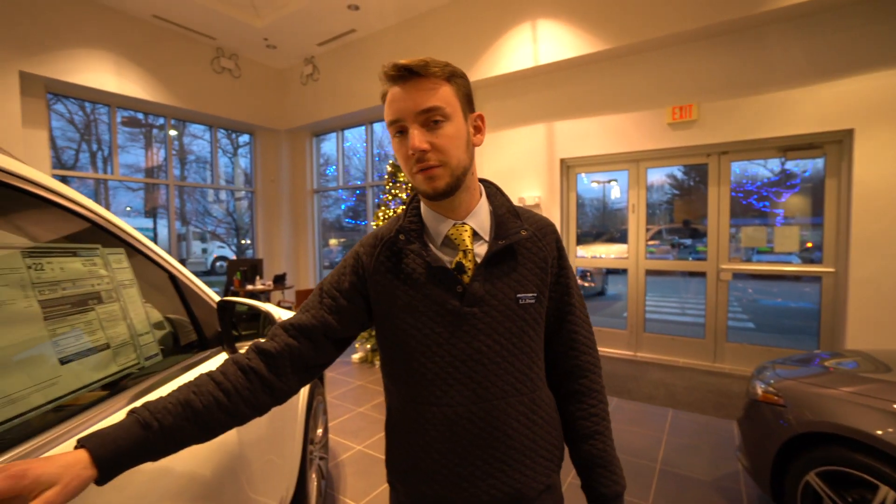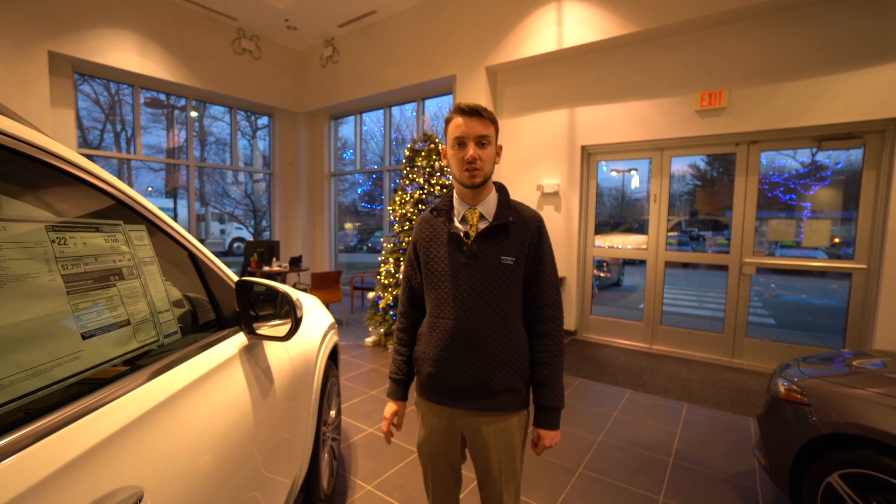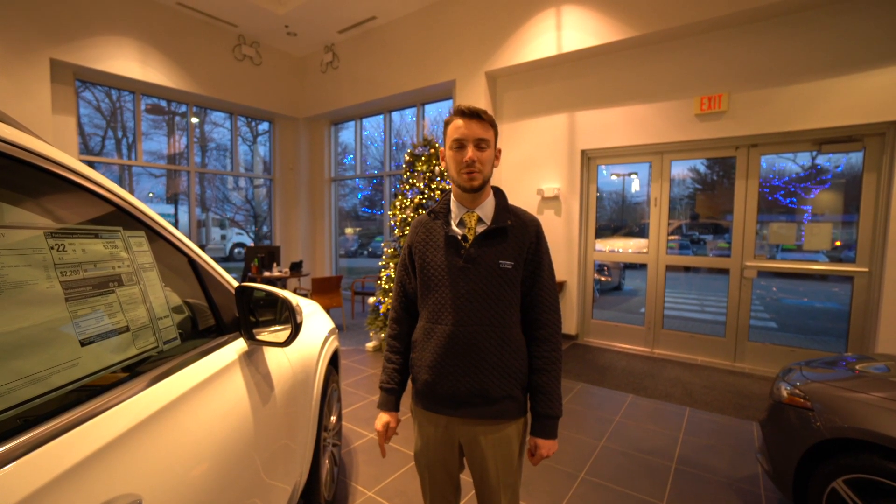We wanted to put together a quick little video tour. If you have any questions, 207-510-2253 is my direct extension. Thank you so much for watching. Hope you enjoyed.